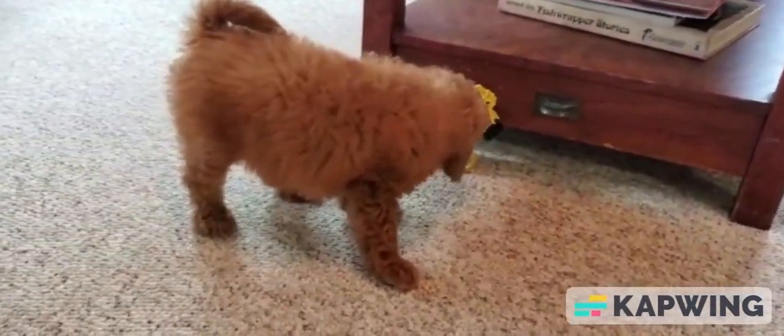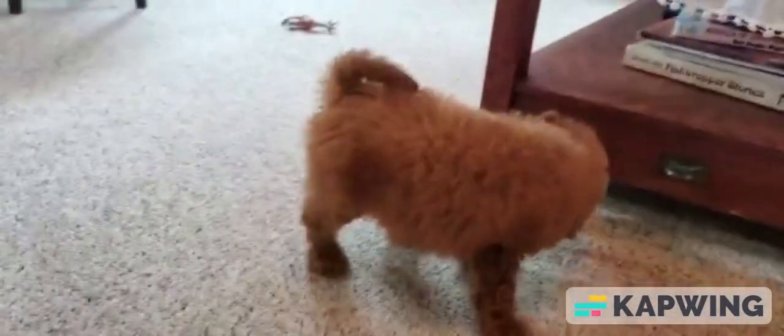They love to play, but they also love to cuddle. As soon as you pick them up, they'll just melt in your arms. Thanks for watching.